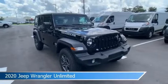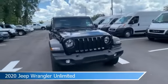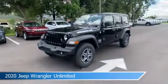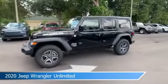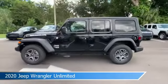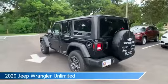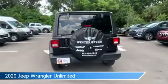Take a look at this 2020 Jeep Wrangler Unlimited, equipped with an 8-speed automatic transmission in black clear coat. This car comes with some great features including Android Auto, 4-wheel drive, anti-lock brakes, audio controls on steering wheel, and more. Come in and check it out today.